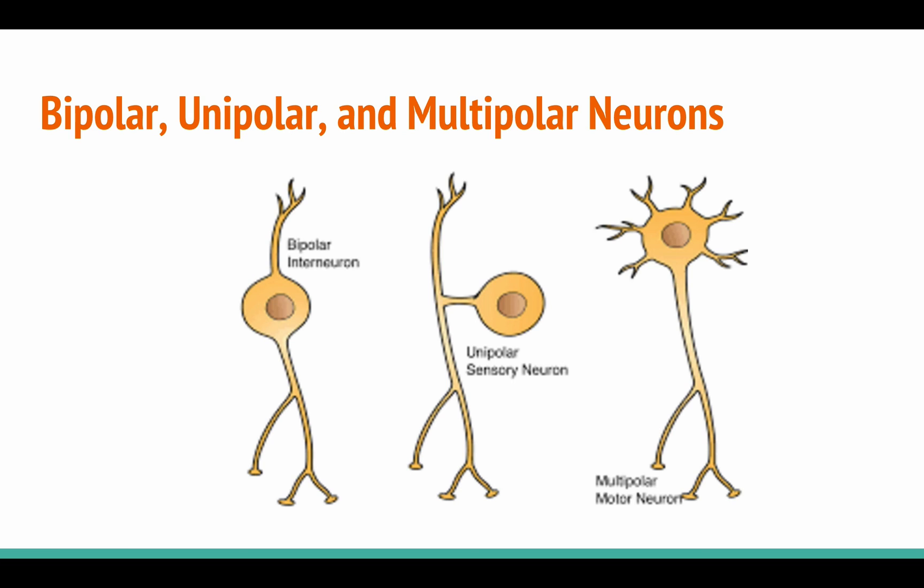Neurons can also be classified by the projections from their cell bodies. Unipolar neurons have one process projecting from the soma or cell body. Bipolar neurons have two processes sticking off of the soma, and multipolar neurons have several different processes sticking out from the soma of the neuron.